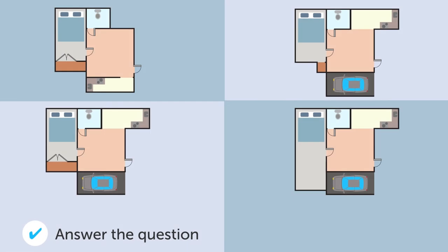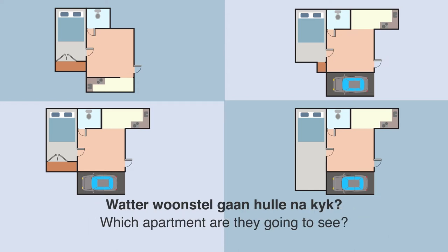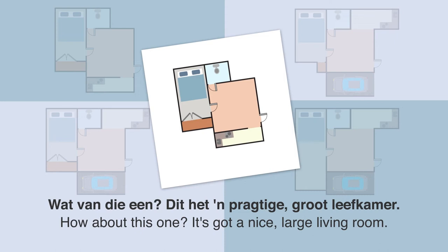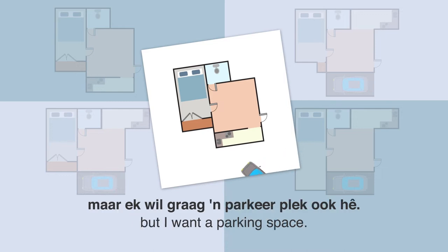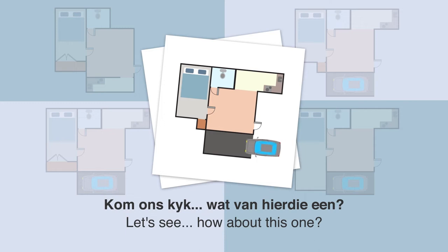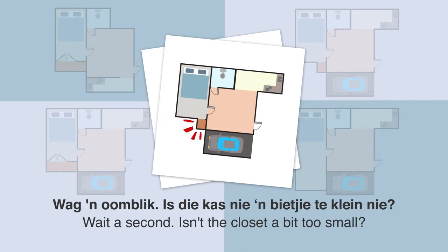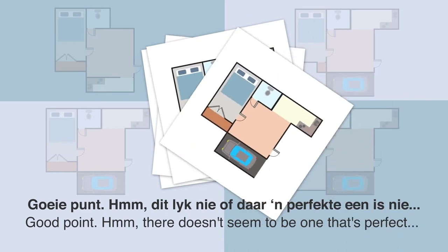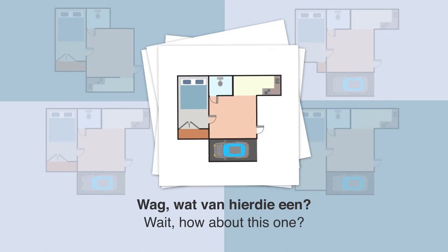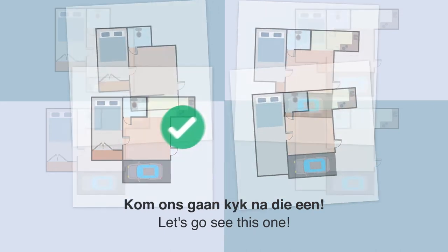Wat er woonstel gaan hulle na kyk? Een man en sy vrou kyk na grondplanne. Wat van die een? Dit het een prachtige groot leefkamer. Ek hou van 'n groot leefkamer, maar ek wil graag ook 'n parkeerplek hê. Wat van hierdie een? Ja, dit is prachtig. Is die kas nie 'n bietjie te klein nie? Goeie punt. Hmm, dit lyk nie of daar een perfecte een is nie. Wacht — wat van hierdie een? Dit het alles wat ons nodig het, en die kas is taamlik groot. Kom ons gaan kyk na die een.